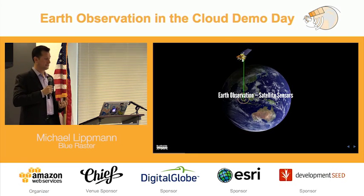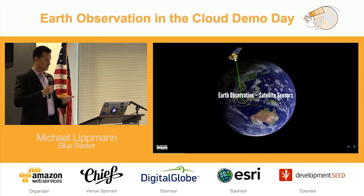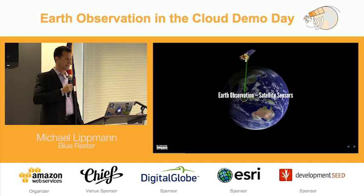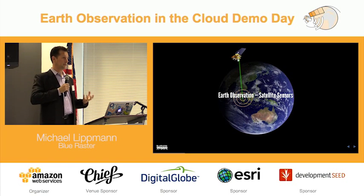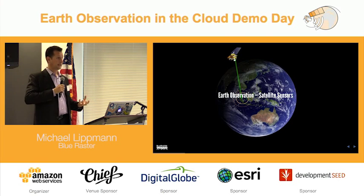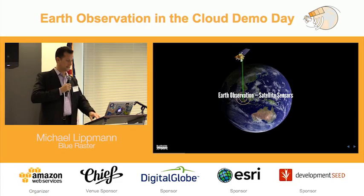All day today we've been talking about Earth observation and satellite sensors. We've heard from Digital Globe, Planet Labs. We've talked about Landsat and MODIS. All of these sensors are providing information that we can leverage to help better understand forests and be able to not only understand, but take action on it.